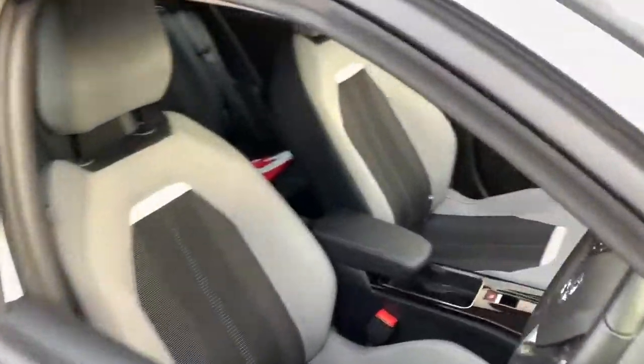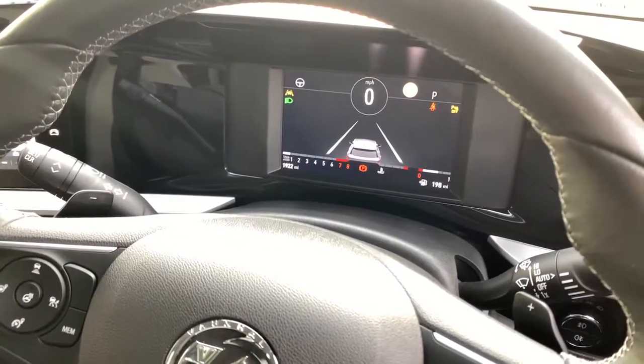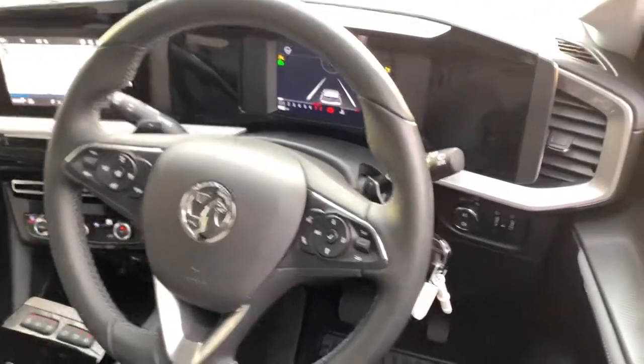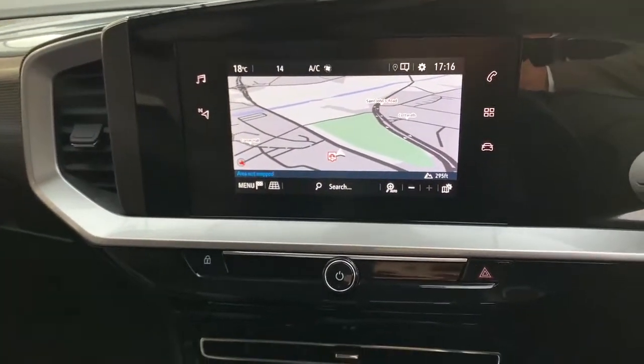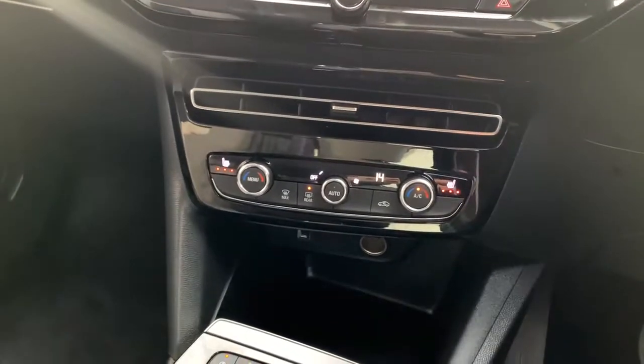Just to show you inside the vehicle — digital instrument cluster with lane keep system, heated steering wheel, automatic lights and wipers. You've got the integrated sat nav on this vehicle, dual zone climate control, and heated seats as well.